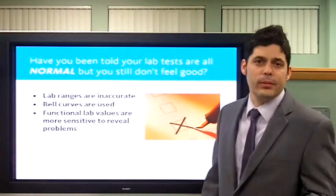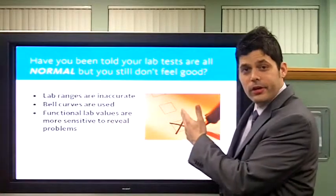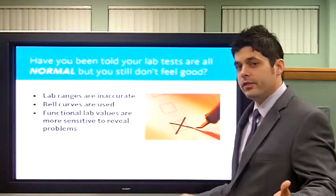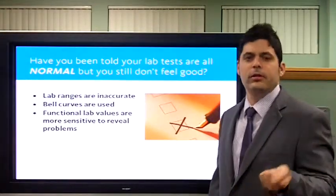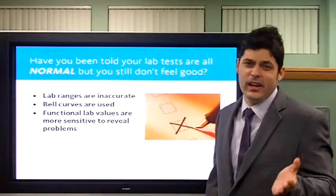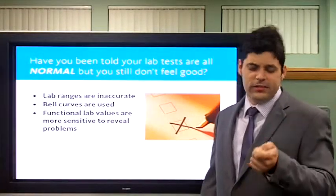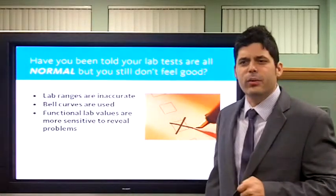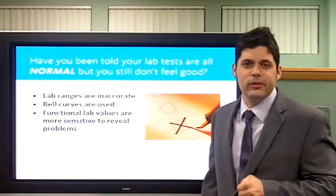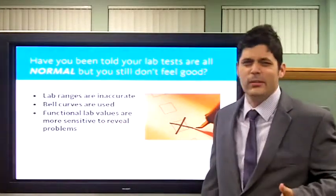It all starts with lab tests — that's the building block we're going to start with. Have you been told that your lab tests are normal, but your symptoms are still there? You still feel bad, but your doctor says, 'Your lab tests are normal — it's all in your head.' Or maybe they say your lab test is off a little bit, so they take your Synthroid from 0.05 to 0.75. We're going to up you 50% and see how you feel. It's kind of like a guessing game. That's no good.